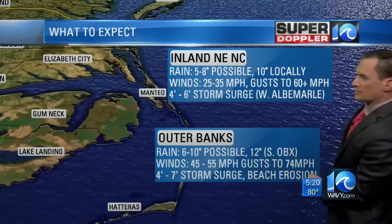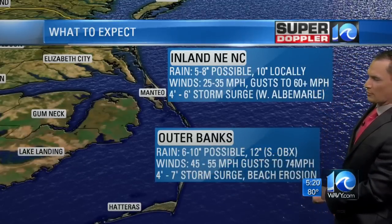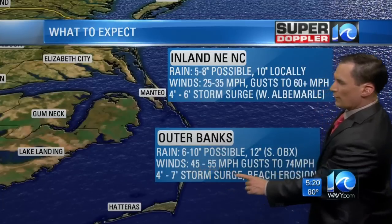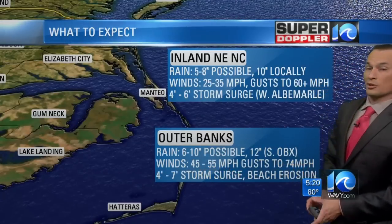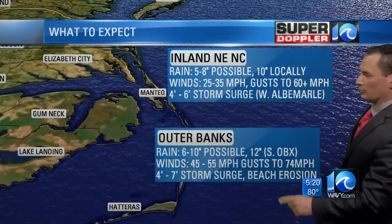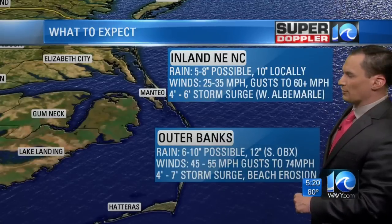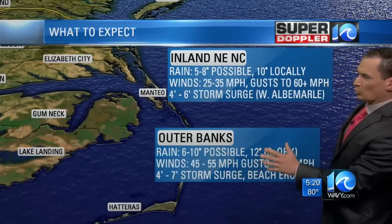Over the Outer Banks, rain of 6 to 10 inches is possible, maybe 12 inches down toward the southern Outer Banks — Hatteras, Rodanthe. Winds of 45 to 55 miles an hour. You could see some gusts of hurricane force along the Outer Banks and maybe even around the Albemarle Sound. Storm surge of 4 to 7 feet. There will be beach erosion, which is going to be a big problem down there. The southern Outer Banks is probably going to get the worst of the conditions.